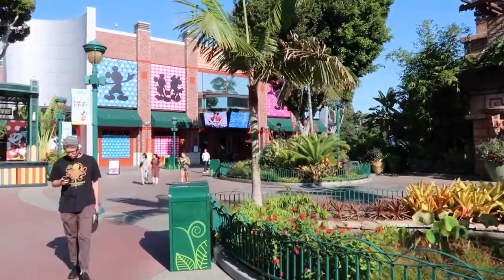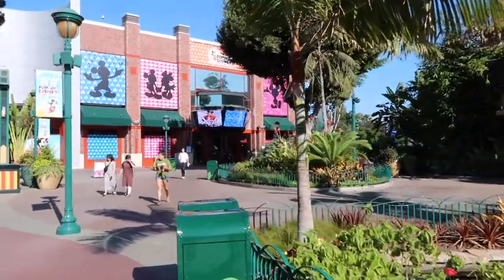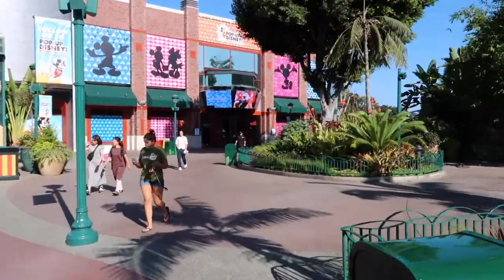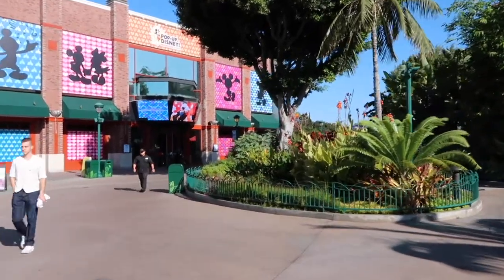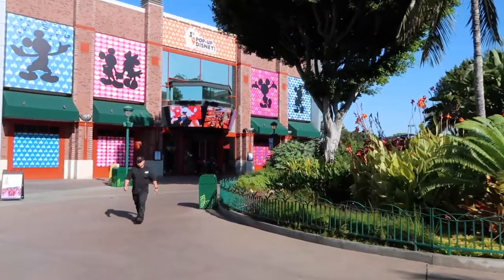Hi everyone, this is day two of the Disneyland vlogs. Today, first up we're going to Pop Up Disney, which is like some sort of Instagram photo museum celebrating Mickey Mouse and Minnie Mouse turning 90, so it should be fun. We'll take a lot of pictures and then we're gonna head into California Adventure Park. Here we are — it's right up the end near the Disneyland Hotel, so if you're staying in any of the hotels across the street from Disney, it's a bit of a walk but it's not too bad.